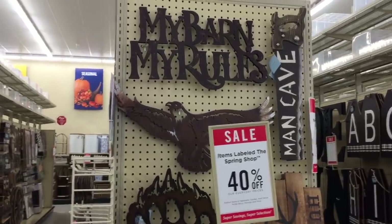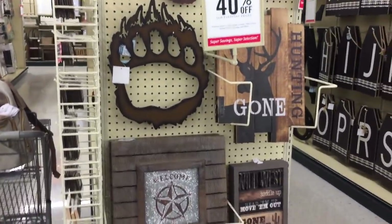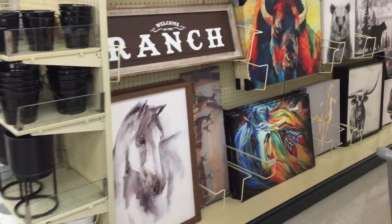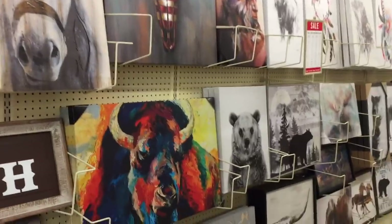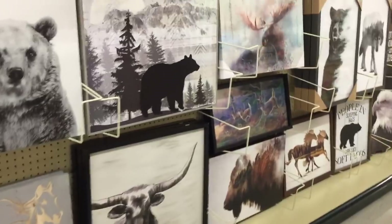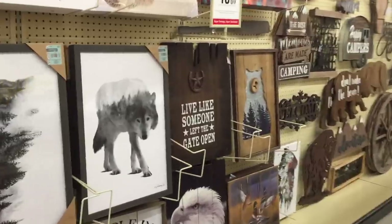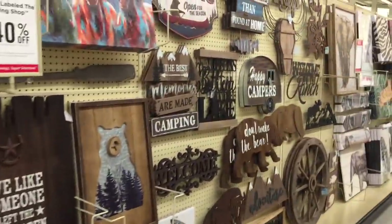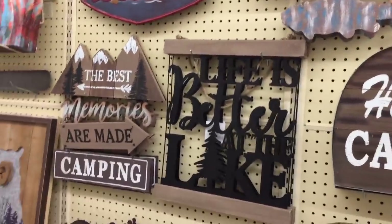This is perfect - my barn, my rules. Can I hang that in my bathroom with the bear print right there? Over here they have like my ranch and a bunch of horses and other wildlife creatures and animals. A buffalo, an eagle - I like that. Life is better at the lake - I wouldn't know, I live by the beach.